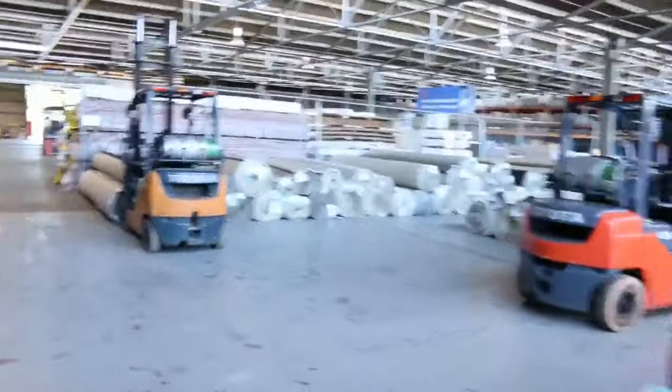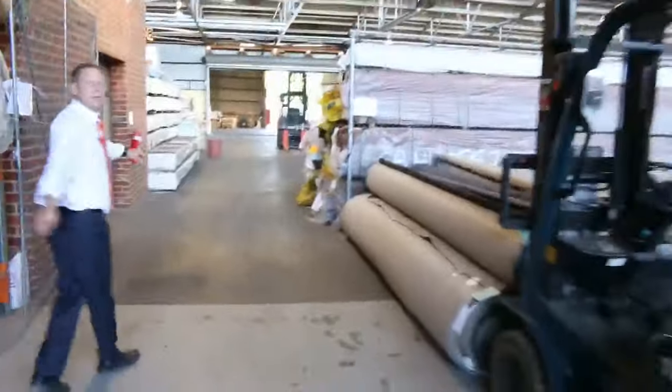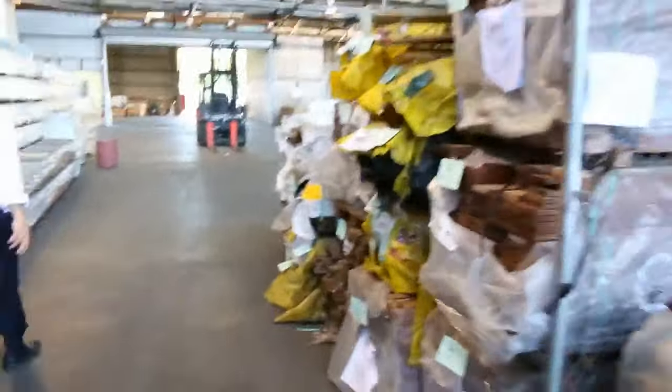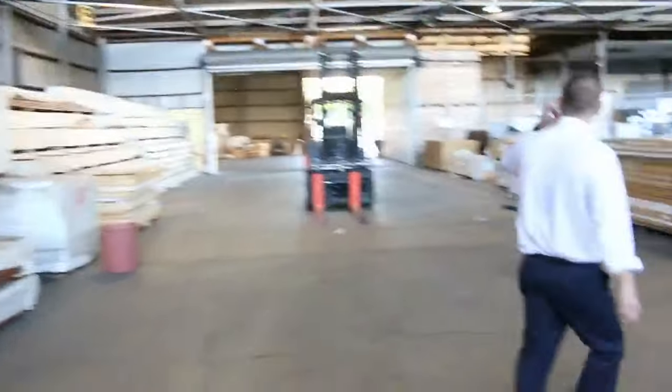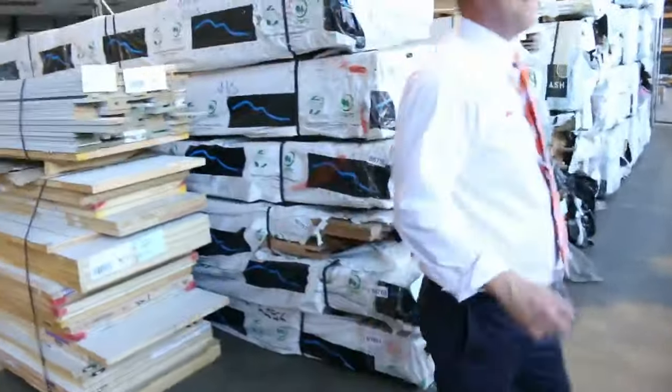Moving through to the timber and building materials auction. Michael's got just over 700 lots in tomorrow — heaps and heaps of decking, structural pine at the back, round poles, door frames, doors, heaps of flooring, heaps of tiles. So all in all three fantastic looking auctions. We thank you for watching the video and we'll see you here tomorrow at 10am.